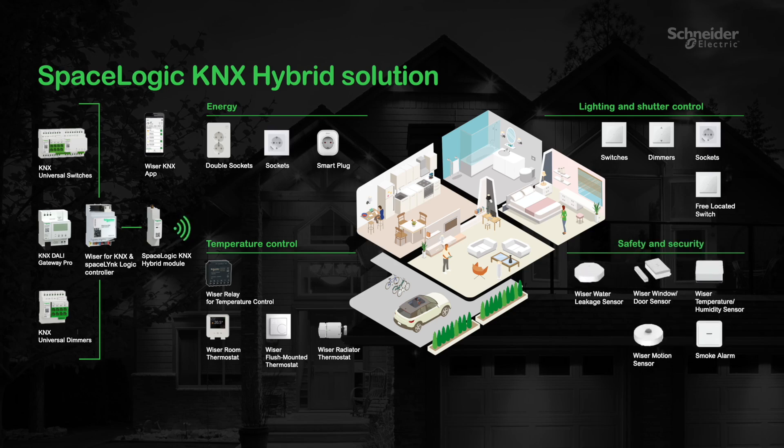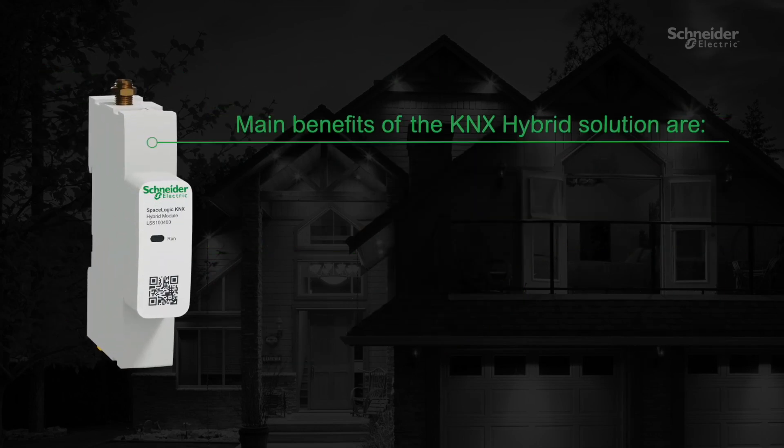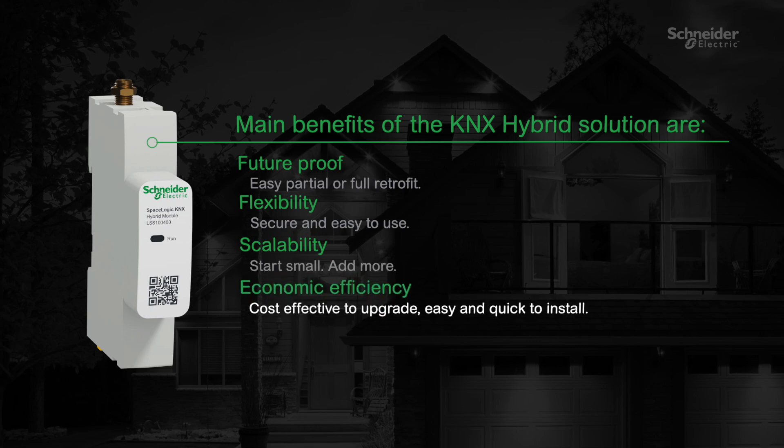Sensors enhance safety and comfort with easy-to-install sensors. Main benefits of the KNX Hybrid Solution are: Future-proof — easy partial or full retrofit. Flexibility — secure and easy to use. Scalability — start small, add more. Economic efficiency — cost-effective to upgrade, easy and quick to install.